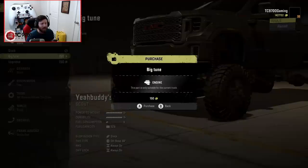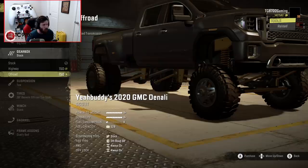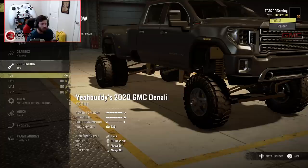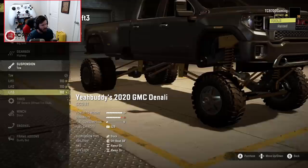We've got the upgraded — the big tune. I am intrigued by the big tune; it sounds interesting. We have stock, highway, and off-road transmissions. I'm thinking about going for the highway one because it probably is going to have a mixture of highway gears as well as your low-range stuff. It comes with a towing setup as standard, but you also have lift one, lift two, and lift three.